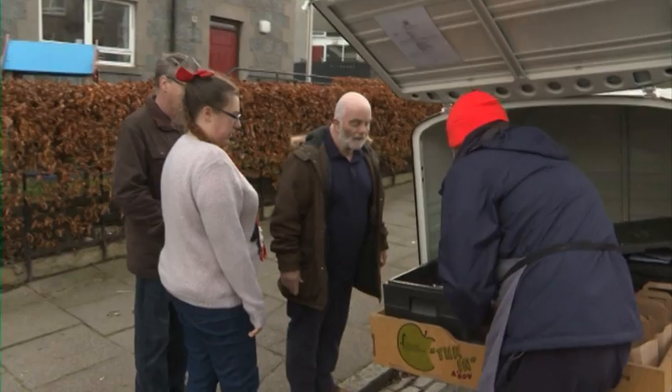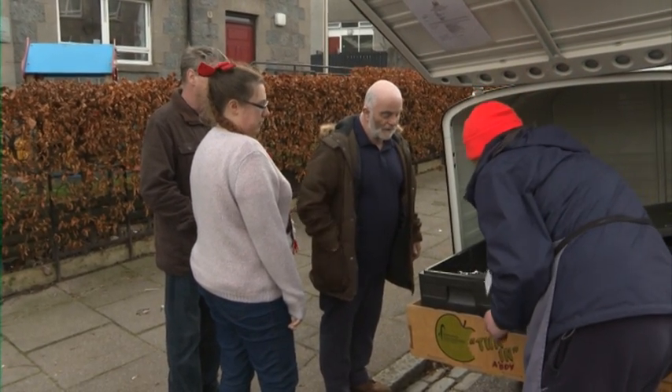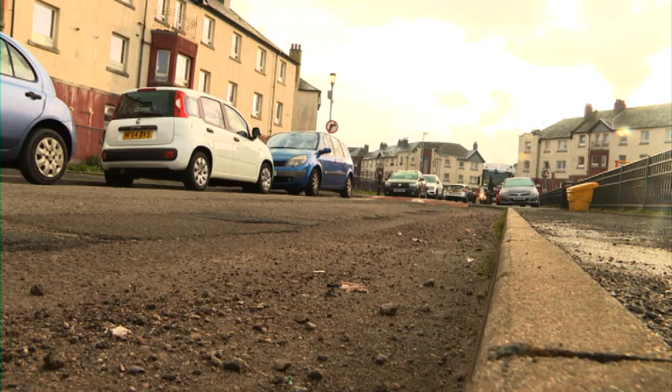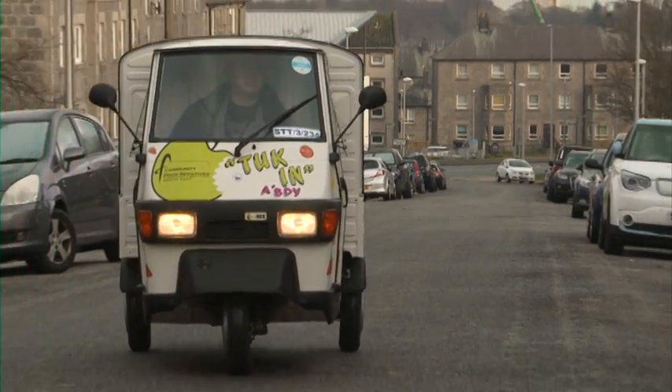I've been doing it for about a year and a half to two years now, and I just enjoy coming out, seeing the public and just serving people a nice, healthy lunch. And sometimes you get people that are a bit hard up on money, so you give them a free soup, a piece of bread and a fruit pot, just to put a smile on their face.